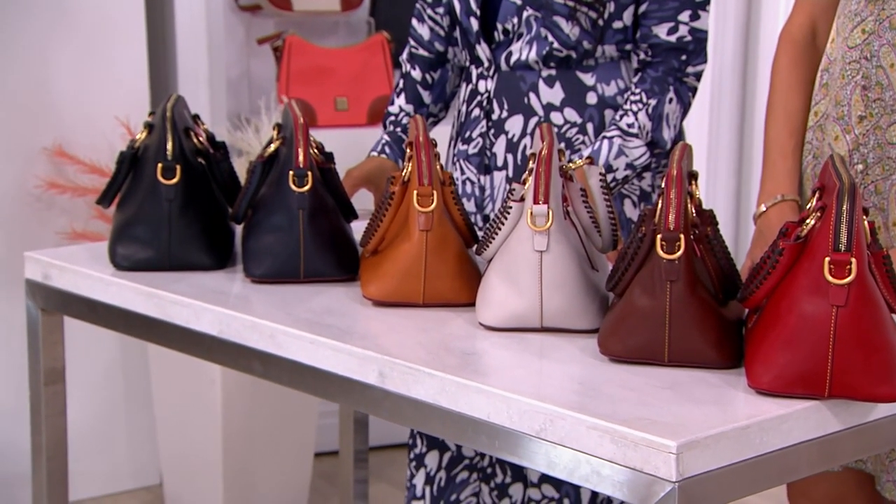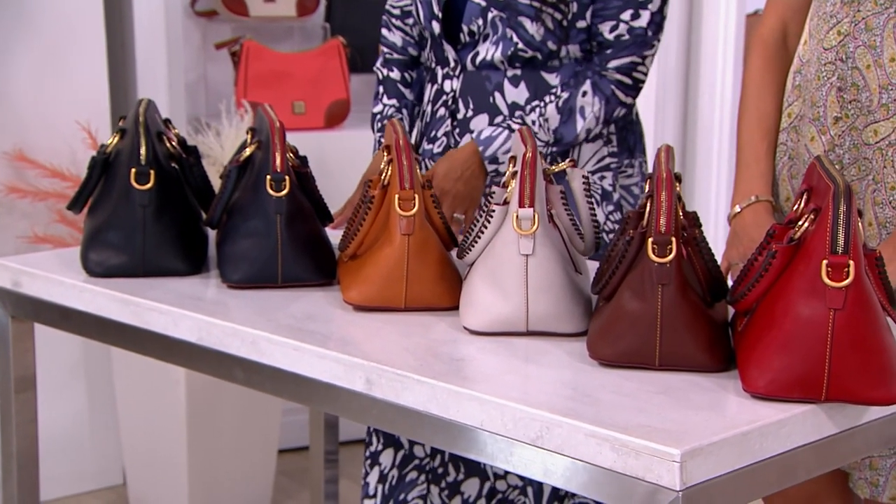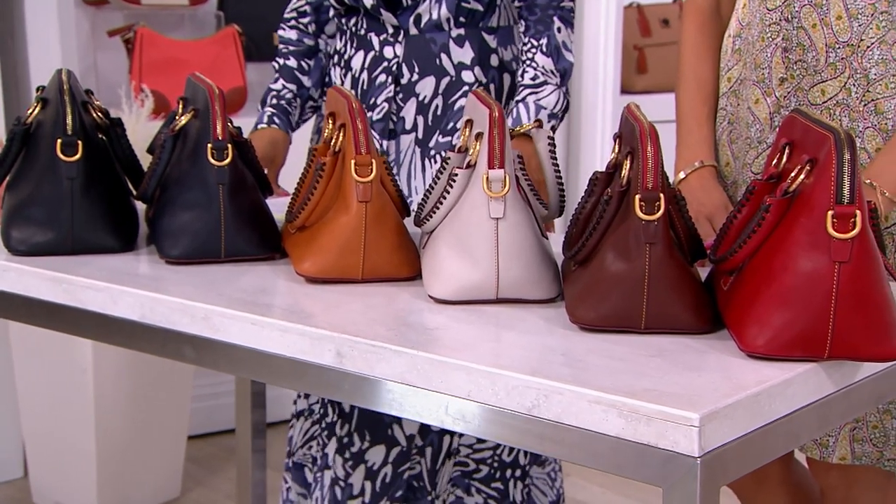It's $318.40. Your five ValuePay payments here are $63.68. It's item number A600232.